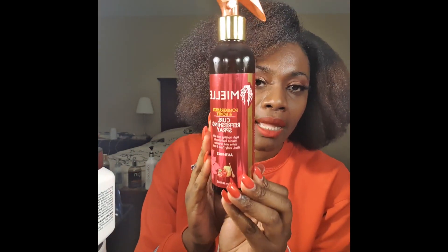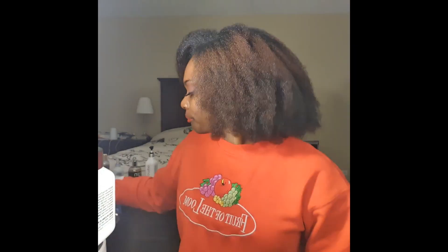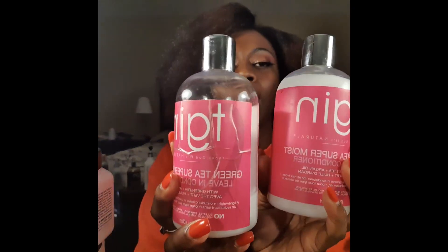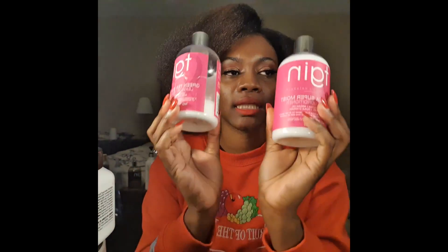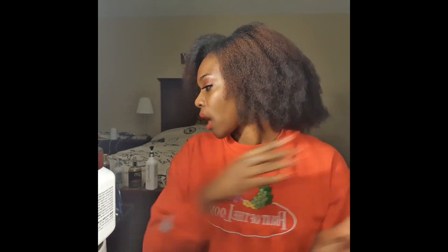This is the Mielle Organics Curl Refresher Spray. I would buy this again — they both get 10 out of 10. This is my TGIN leave-in. As you can tell, I love TGIN. This is my second bottle, this is my third bottle. I really like this one — it's amazing for my wash and go's.